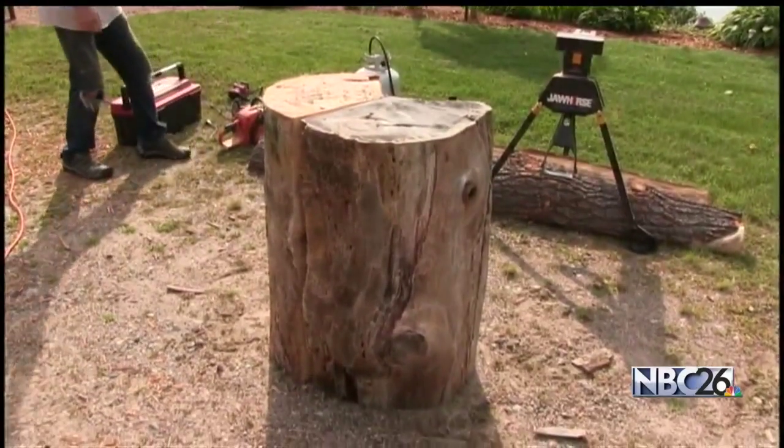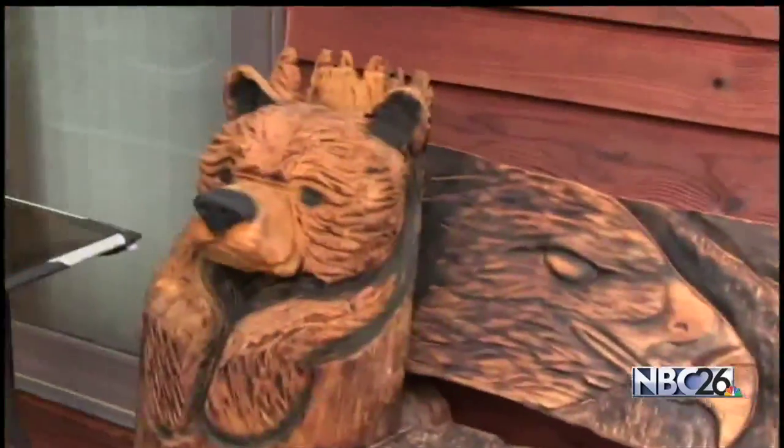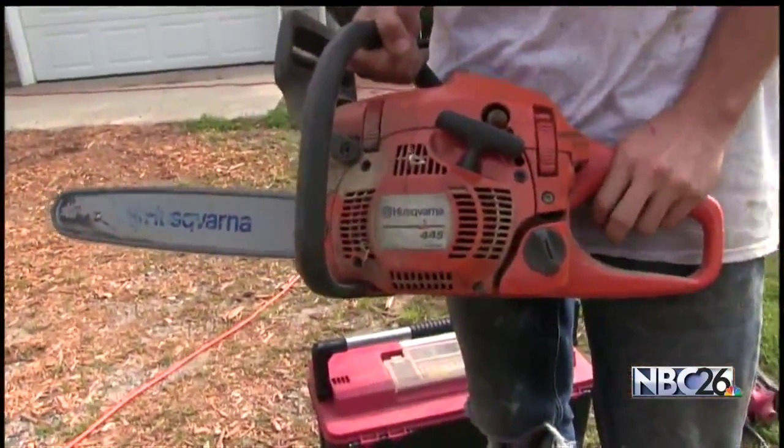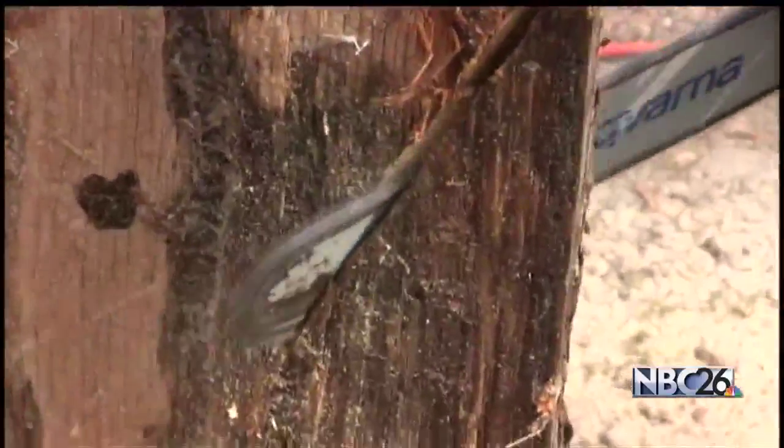Have you ever looked at something and wondered, how exactly does that become this? Well, meet Ben Christensen of Lakewood, a serious up-and-comer on the National Carving Circuit.